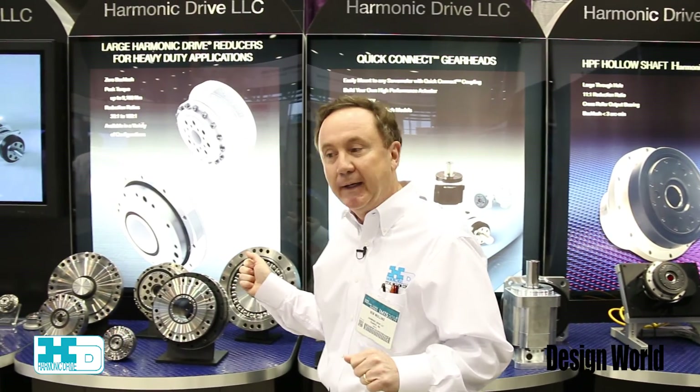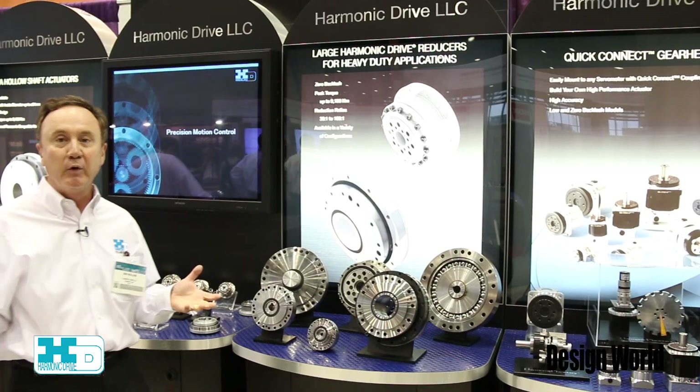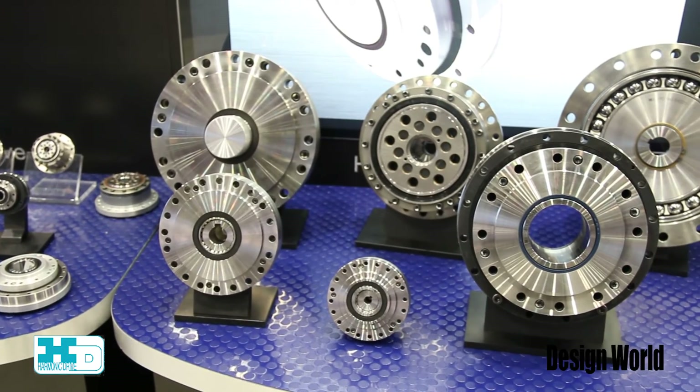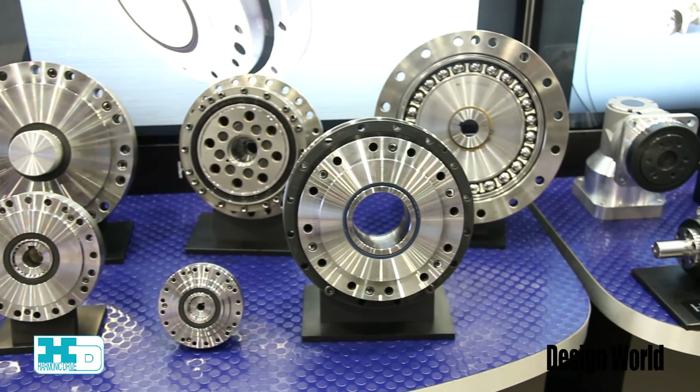The fourth product on display at IMTS that we're highlighting is what we call a full unit type. This product is not yet released to the market but we have it here on display because it will be shortly.